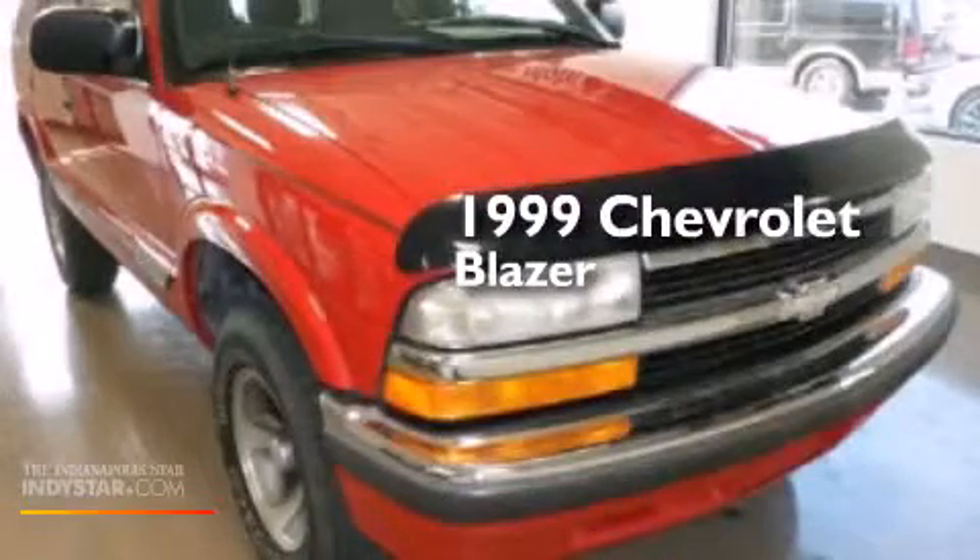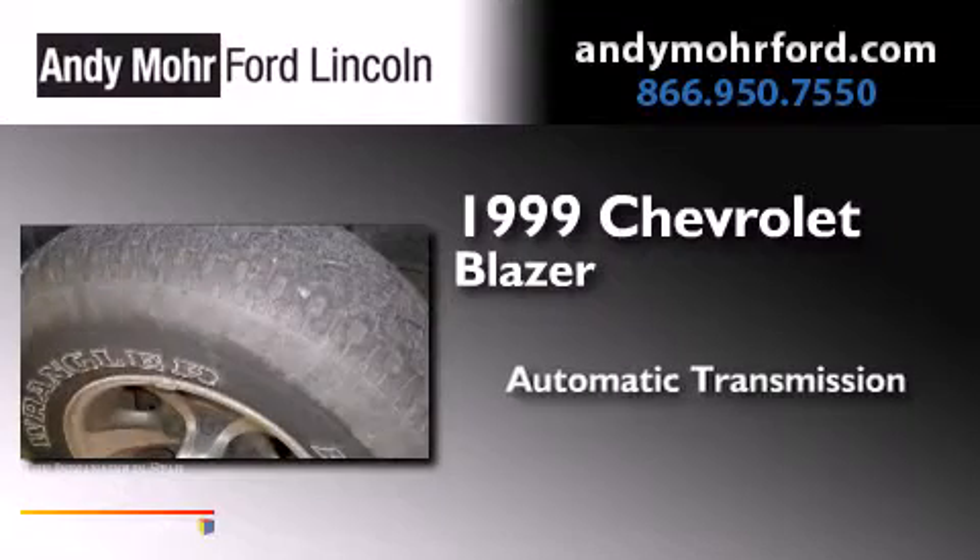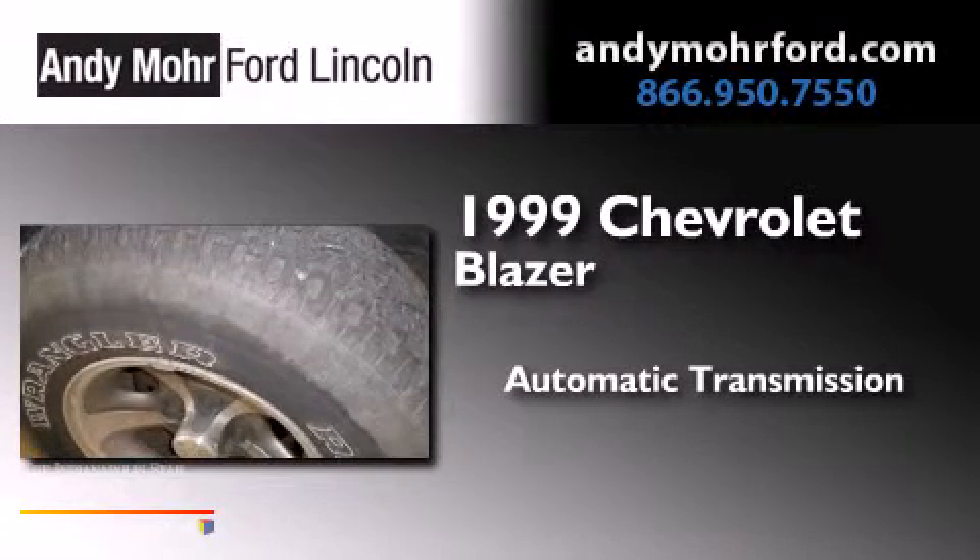This is a 1999 Chevrolet Blazer. This crossover has an automatic transmission and a 4.3 liter V6.